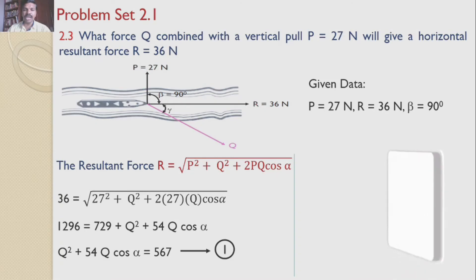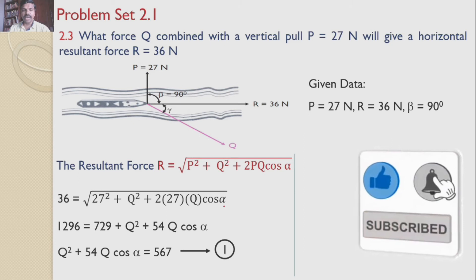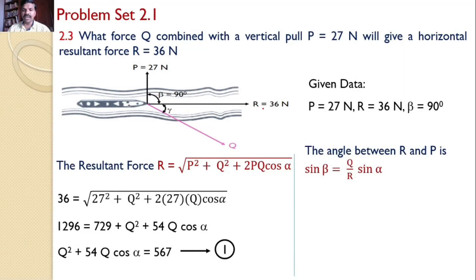We also know the angle between P and R is beta = 90°. Using sinβ = (Q/R)·sinα and substituting: sin90° = (Q/36)·sinα. Since sin90° = 1, we get Q·sinα = 36, or sinα = 36/Q. This is equation two.